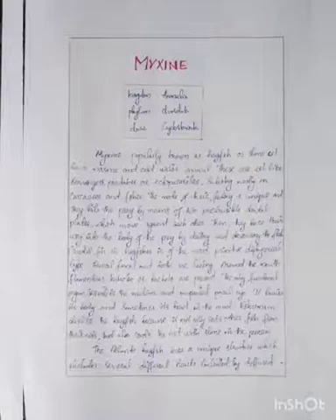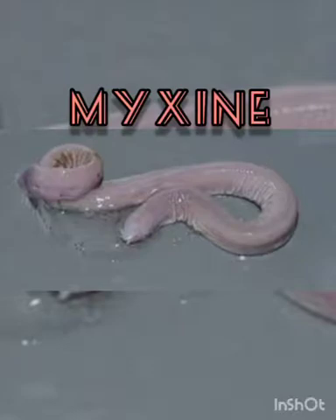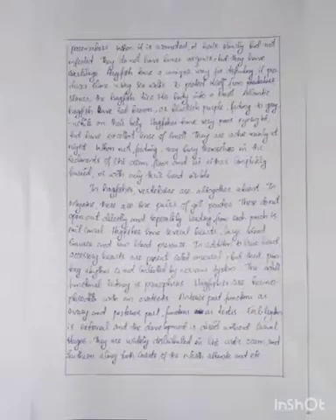Hagfish is of the most primitive type. Buccal funnel and teeth are lacking around the mouth. Filamentous tentacles or barbels are present. The only functional visual organ is the median unpaired pineal eye. It buries its body and sometimes its head in the mud. Fishermen dislike the hagfish because it not only eats other fishes from their nets but also coats the net with slime in the process.